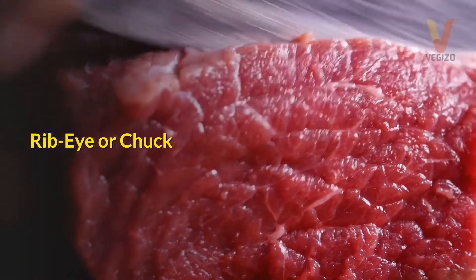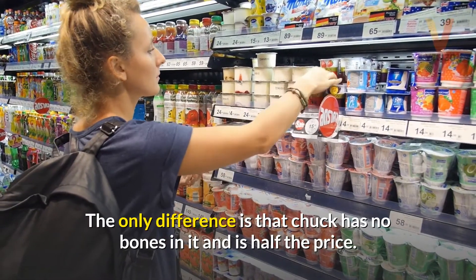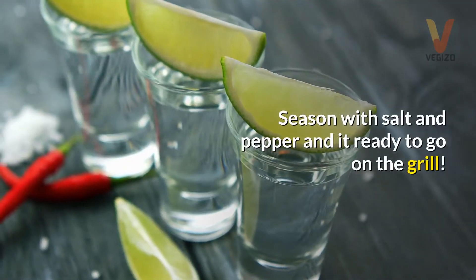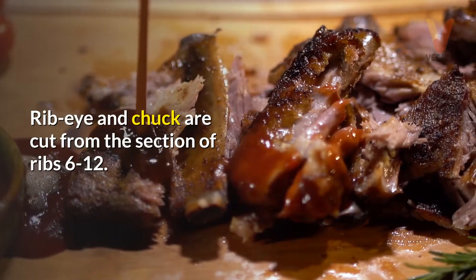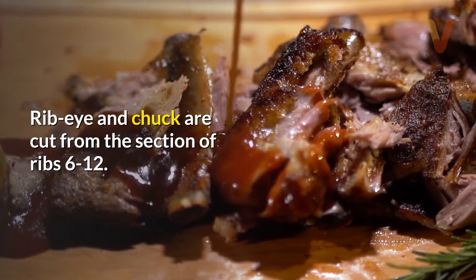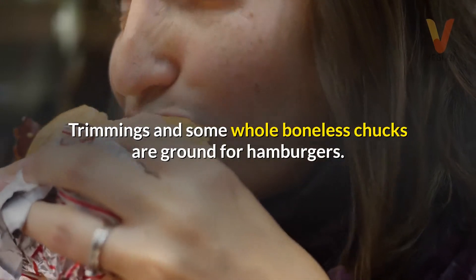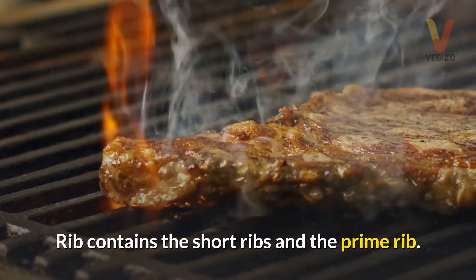Ribeye or Chuck. Chuck and ribeye are cut from the same muscle. The only difference is that chuck has no bones in it and is half the price. Season with salt and pepper and it's ready to go on the grill. Ribeye and chuck are cut from the section of ribs 6 to 12. Trimmings and some whole boneless chucks are ground for hamburgers. The rib section also contains the short ribs and the prime rib.